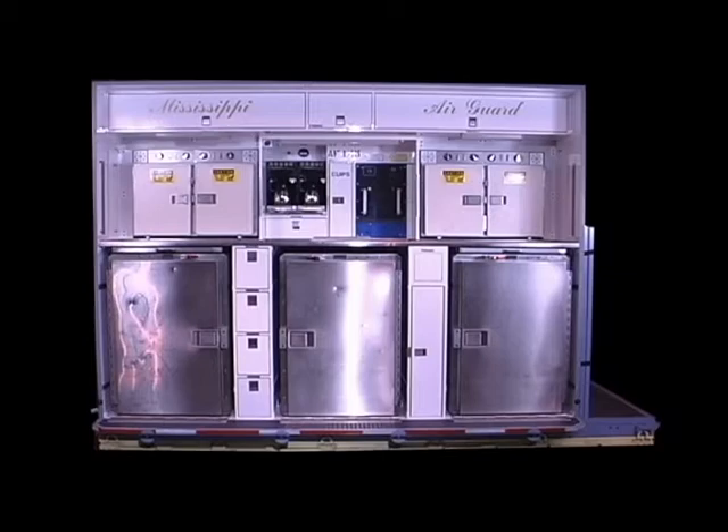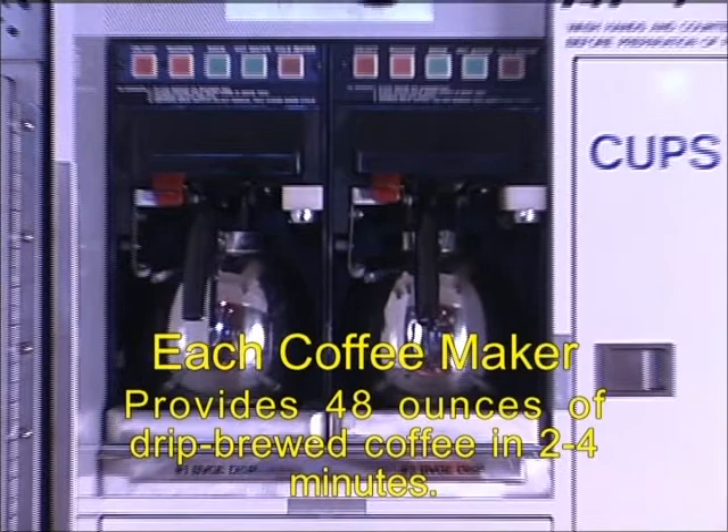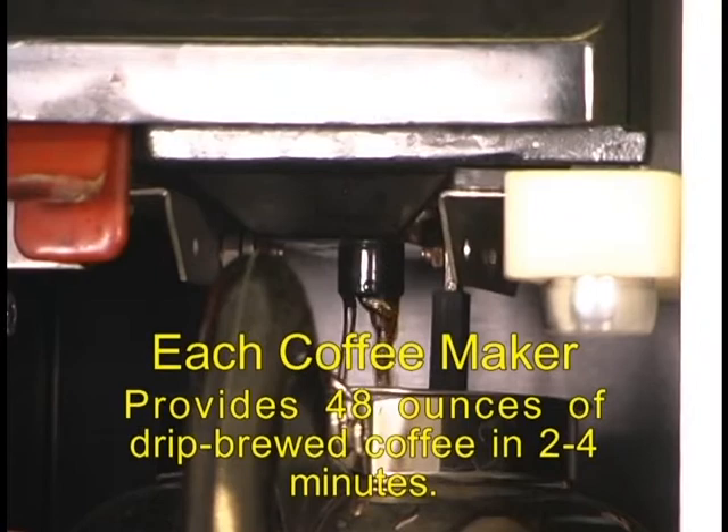The ATGL contains two coffee makers. The coffee maker will provide 48 ounces of dripped brewed coffee in a 2 to 4 minute time frame. Hot and cold water are available from a spigot mounted on the coffee maker.